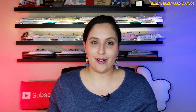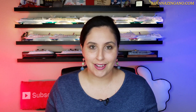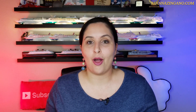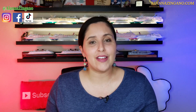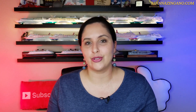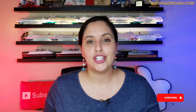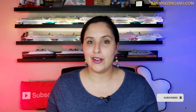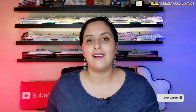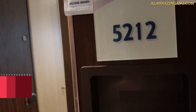Hello friends and welcome back to another video. Today we are taking a look at a room tour aboard the Carnival Horizon. My name is Alana and I love to do videos all on cruise news, cruise vlogs, cruise live streams, and of course room tours just like this. Be sure to subscribe and hit that red notification button and bell so you don't miss another upload.